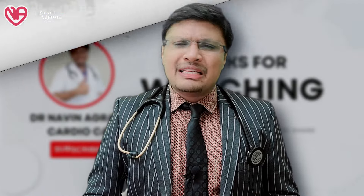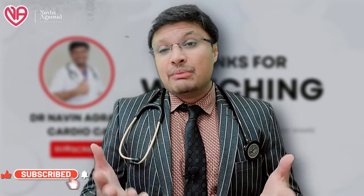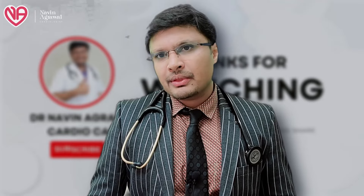We have discussed pericardial effusion and pericardiocentesis. If you have any comments or queries regarding this topic, or any patient-related queries, feel free to discuss them in the comment section below. I am Dr. Naveen Agrawal and I thank you all for your patient listening. Please give us a thumbs up, like our channel, and subscribe — this gives us inspiration and motivation to continue the channel in future. Thank you.